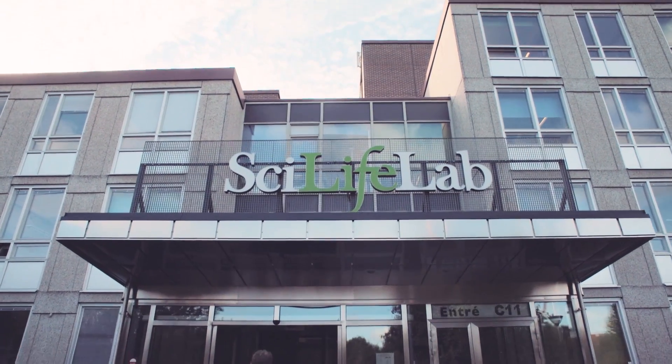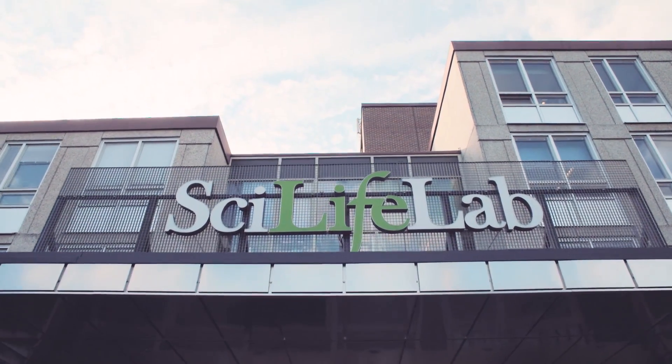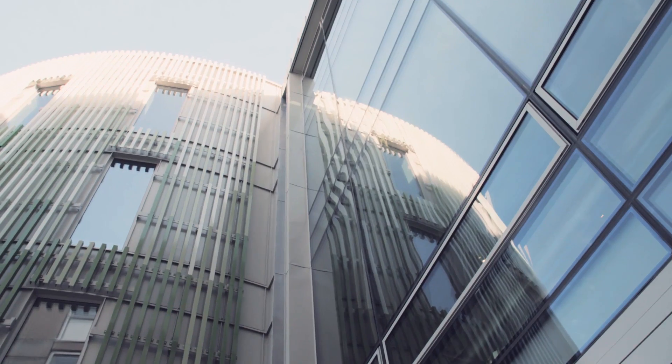SciLifeLab is operated by the four host universities: KTH Royal Institute of Technology, Stockholm University, Karolinska Institute, and Uppsala University. In addition, we maintain collaborations across all major Swedish universities.